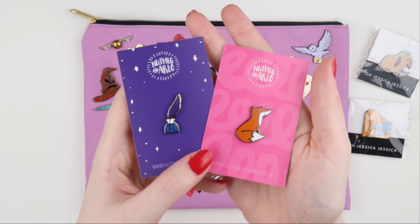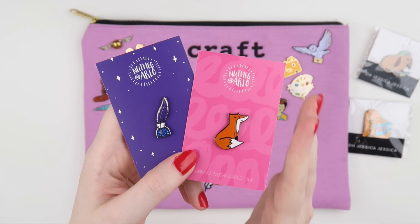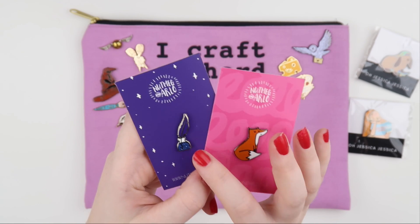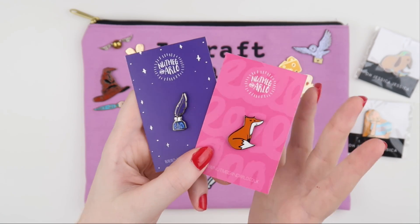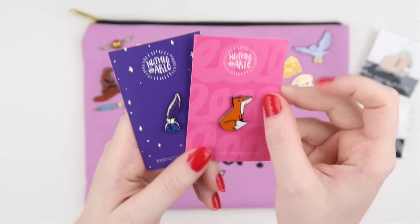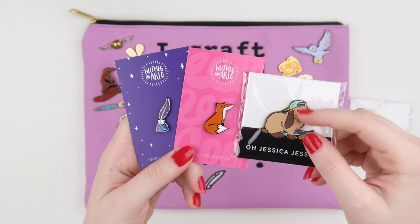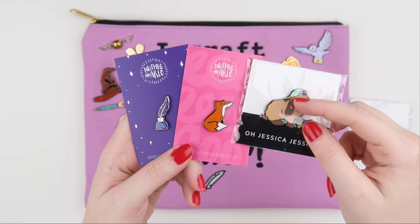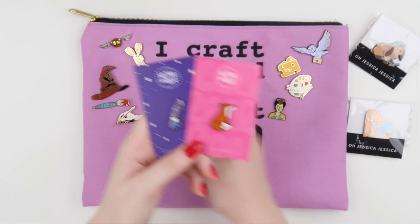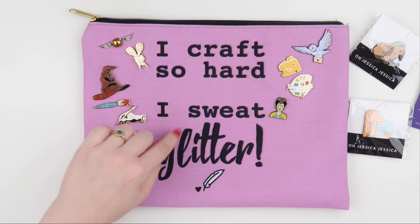These ones are really sweet — they're from Nutmeg and Arlo, which I believe is from somewhere in the UK. It's a sweet little fox and then an inky quill — I couldn't not get it and it's got like a glittery finish, so that will be fun. It's interesting the size difference between them sometimes. I prefer the larger ones but these cute little ones will be nice to fit in between bits and pieces. This is one of my Inky Quill pouches as well, which is on my website.